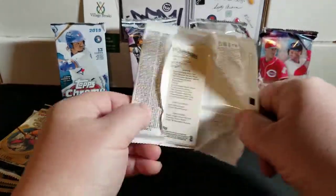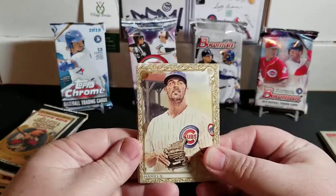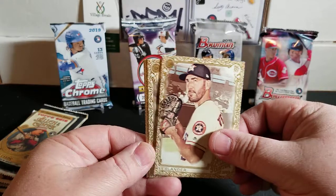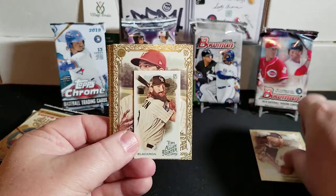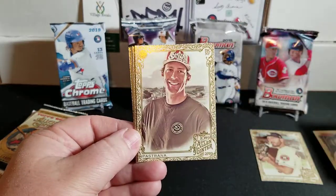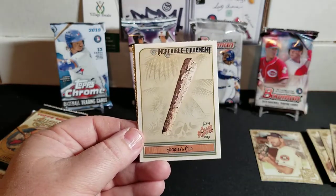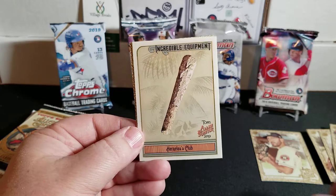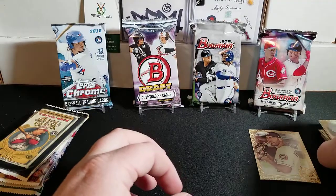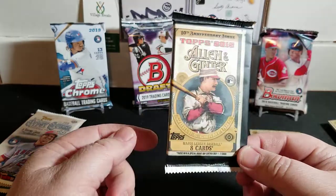Next we have 2019 Allen and Ginter - these came out of a hot box, very nice. Let's see if we got lucky enough to get a hit. We have Cole Hamels, Justin Verlander from the Astros, a Charlie Blackman regular mini, Aaron Nola, Travis Pastrana, Gil Hodges Hercules Club, and Dee Gordon. No hits there.